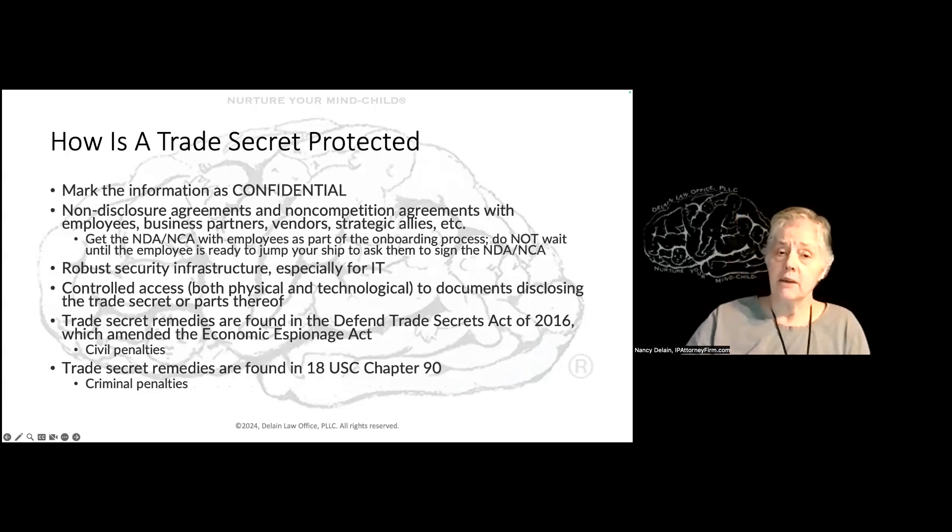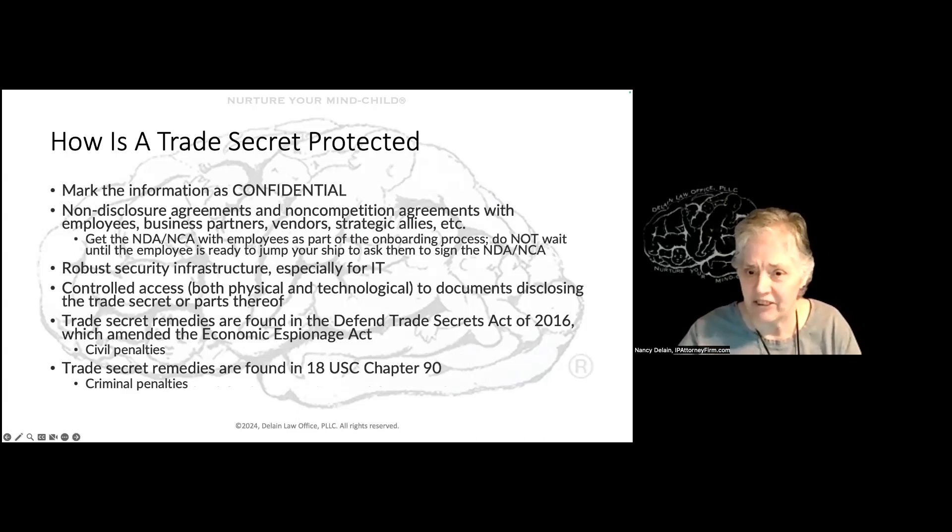To protect your trade secrets, you mark the information as confidential — you tell people this is a secret. You have non-disclosure agreements and non-competition agreements in place with employees, business partners, vendors, and strategic allies. Get those signed as part of your onboarding process — don't wait until the employee is ready to leave. If you really want to be serious about it, signing the NDA and NCA is a prerequisite to employment. If somebody refuses to sign, you can say goodbye — that is a perfectly legitimate thing to do.